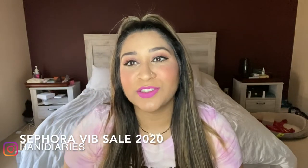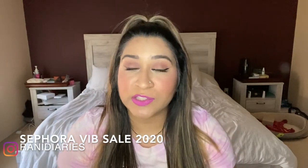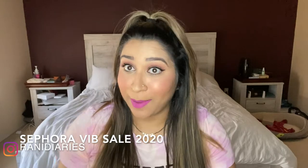Hi guys, welcome back to my channel. Thanks for tuning in to my last video, my first video.